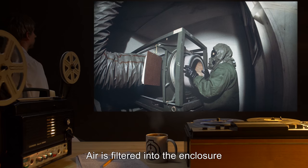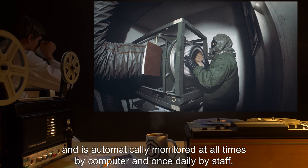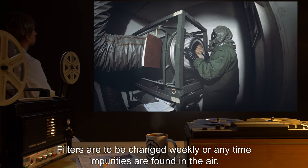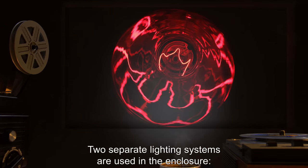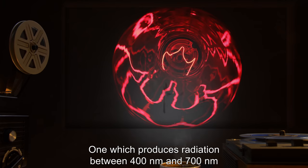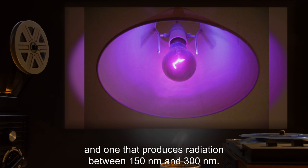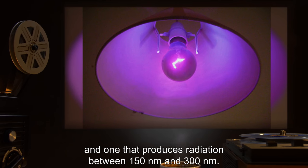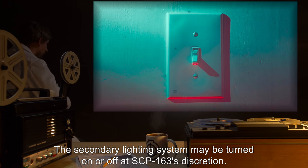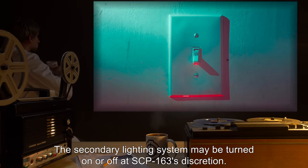Air is filtered into the enclosure and is automatically monitored at all times by computer and once daily by staff to check for impurities. Filters are to be changed weekly or anytime impurities are found in the air. Two separate lighting systems are used in the enclosure: one which produces radiation between 400nm and 700nm, and one that produces radiation between 150nm and 300nm. The primary lighting system is to remain active at all times to facilitate observation. The secondary lighting system may be turned on or off at SCP-163's discretion.